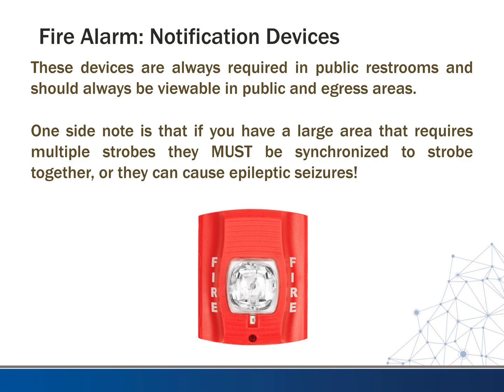If you have a large area that requires multiple strobes, they must be synchronized to strobe together, or they can cause epileptic seizures. This is something they found out early on when strobes were placed in large areas where you could see multiple strobes at one time — if they don't fire altogether and are random or unsynchronized, people with epilepsy are likely to have a seizure because of that.